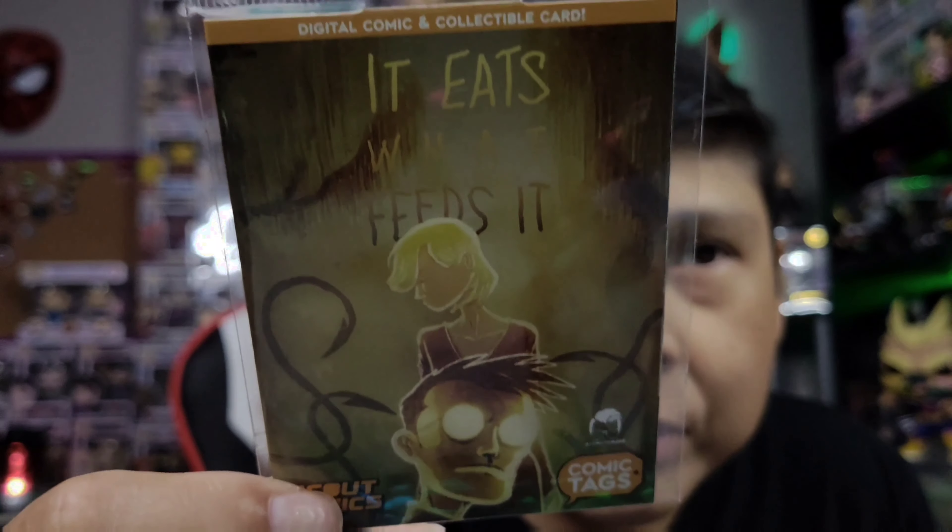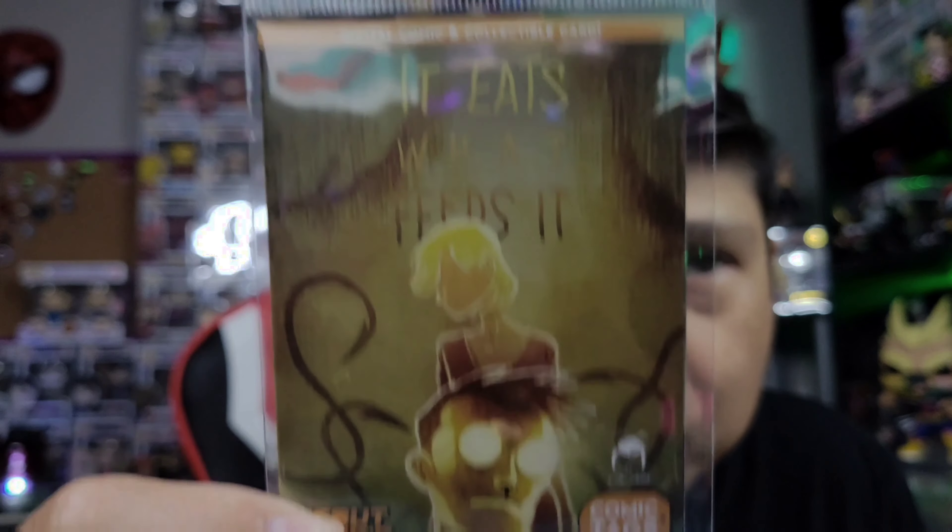The first one we have is this digital comic. You can scan the barcode on the back, and I think you go to comictags.com — that's what it says on the back. So there's that right there.